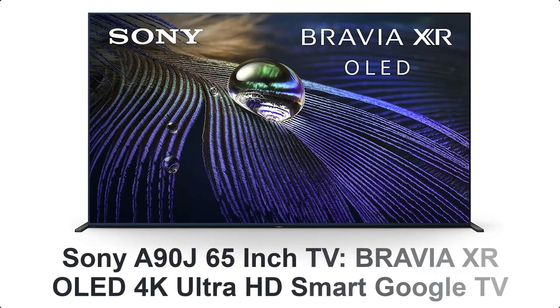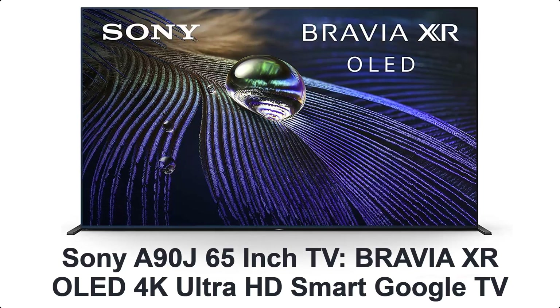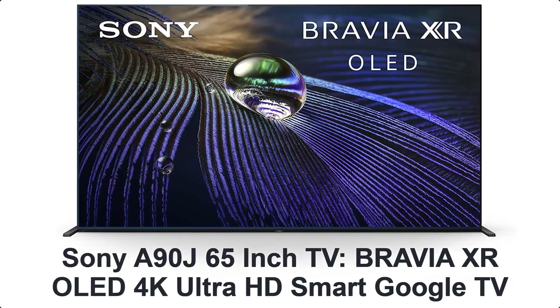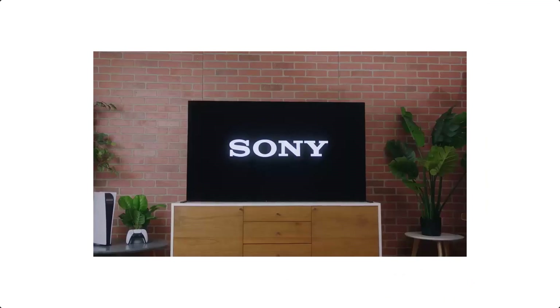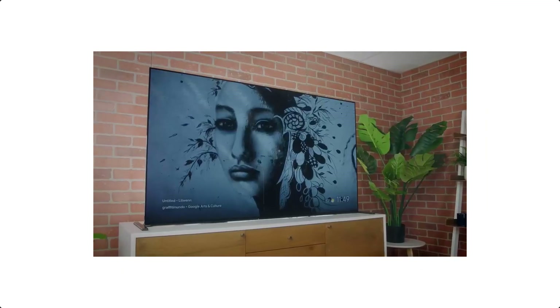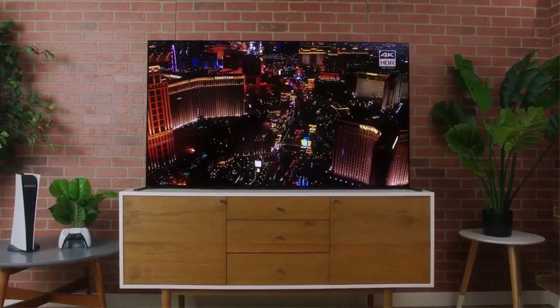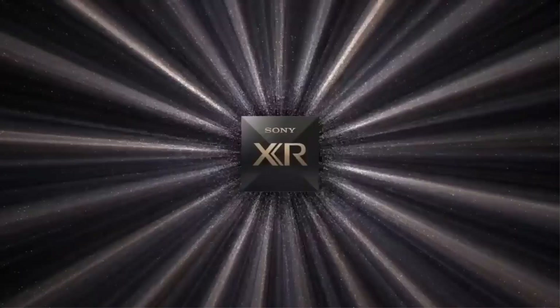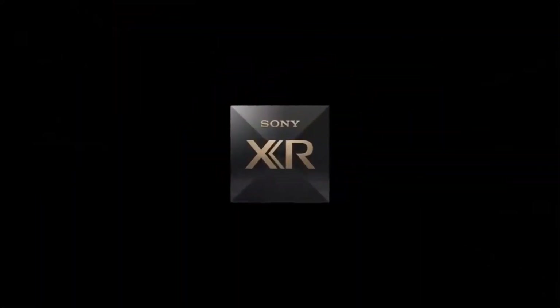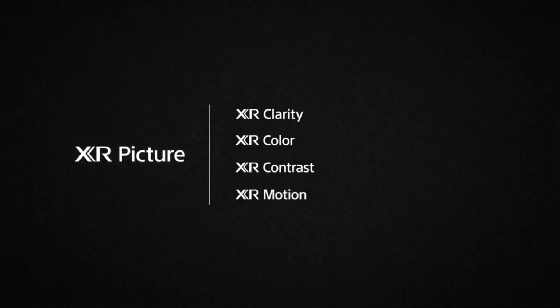Number 3: Sony A90J 65-inch TV, Bravia XR OLED 4K Ultra HD Smart Google TV. Introducing Sony's best ever OLED TV, with awe-inspiring contrast and their brightest ever OLED picture — the Bravia XR A90J OLED TV, powered by the all-new Cognitive Processor XR, features next-generation technologies that redefined the viewing experience.